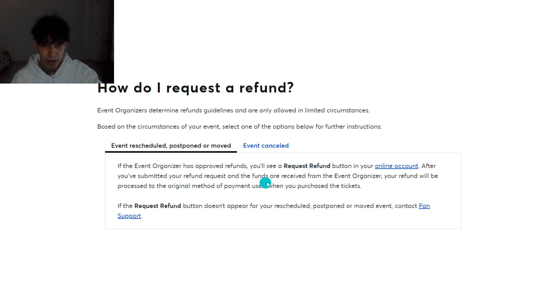After you submitted your refund request and the funds are received from the event organizer, your refund will be processed to the original method of payment used when you purchased the ticket. So if you used PayPal you'll get it in your PayPal account, and if you used your debit card or credit card you'll get it on your card. I hope you found this video helpful, thanks for watching.